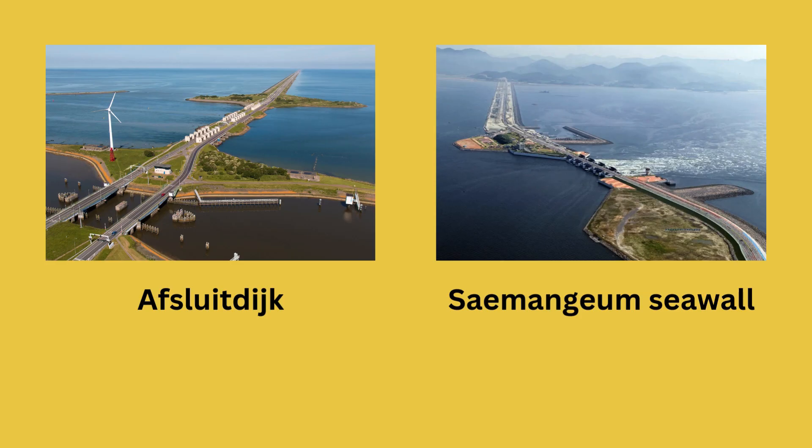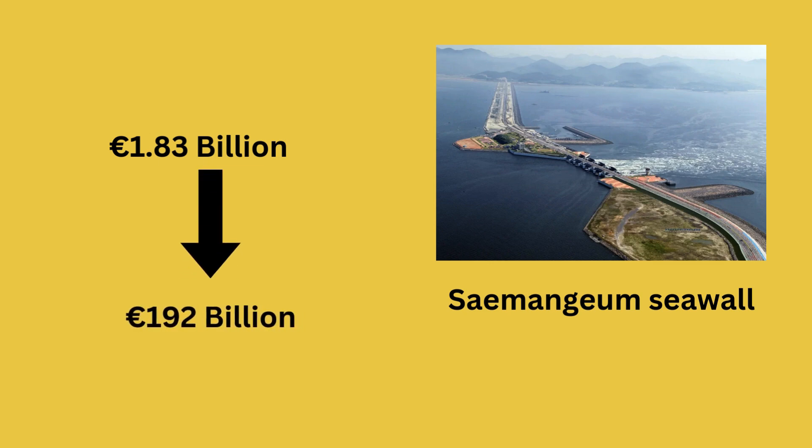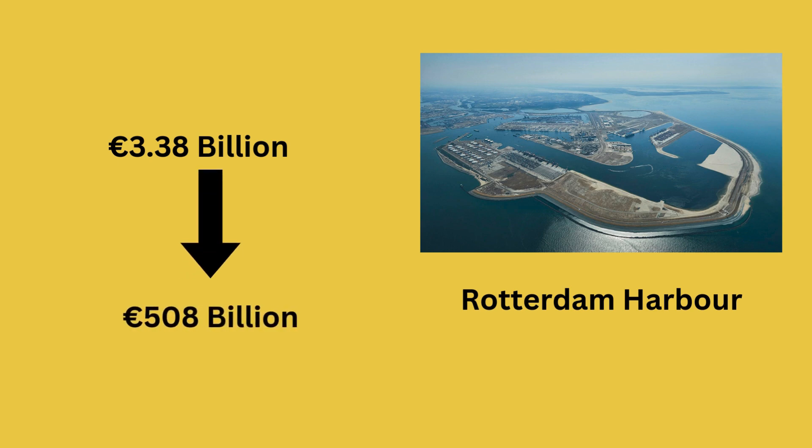When compared to the Saemangeum Seawall, which came at a total cost of 1.83 billion euros, NEED would amount to 192 billion euros. However, when comparing it to the Rotterdam Harbour Extension — a project within the European Union — which cost 3.38 billion euros, and multiplying by the volume needed for NEED, the total cost amounts to 508 billion euros.